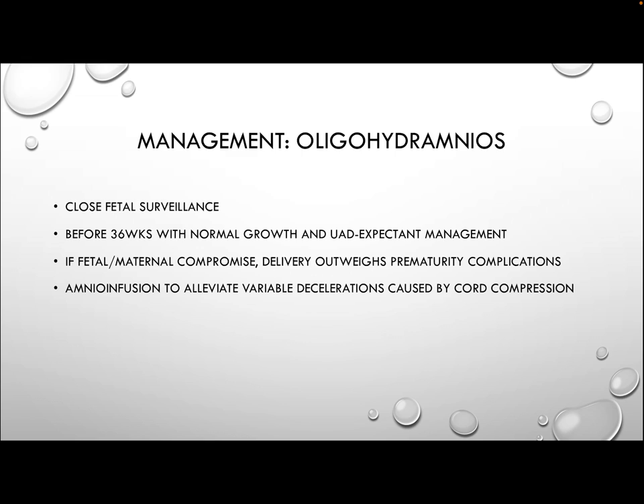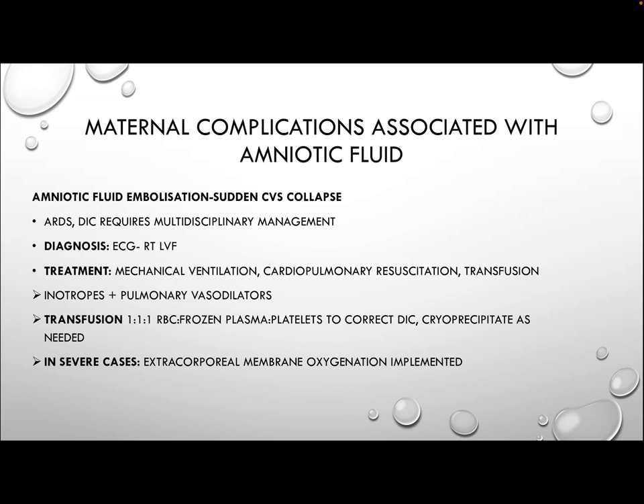Protocols for other concerning features should also be considered and treatments implemented accordingly. Amnioinfusion can also be done to alleviate variable decelerations. Complications associated with amniotic fluid: for maternal complications, a rare but serious condition called amniotic fluid embolism can lead to sudden — the transcript ends here.